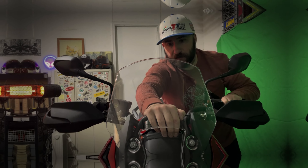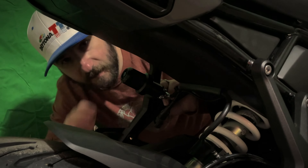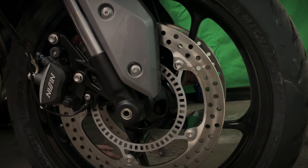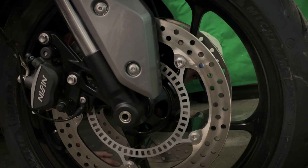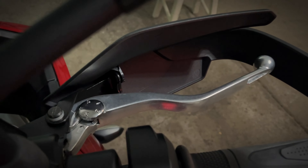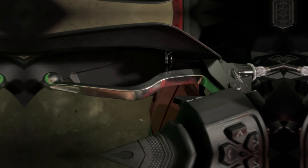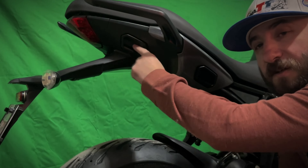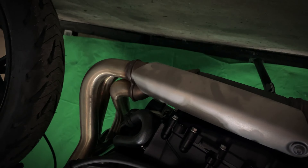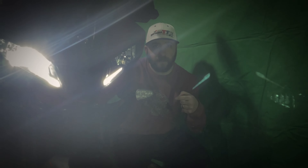Suspension: preload only, and only in the back. Front brakes: dual rotors, missing pistons. Rear: single — better than I've ever had. Brake lever adjustable, clutch lever not adjustable. Integrated luggage system — luggage itself is kind of expensive. No skid plate. Self-cancelling turn signals.